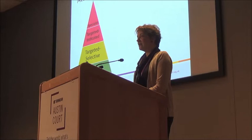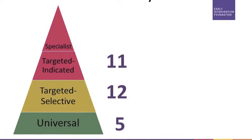Once you start having higher levels of risk you put the attachment relationship at risk as well, so we need more programs in each of those areas.